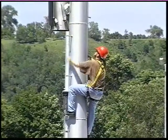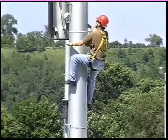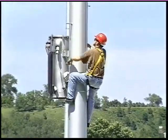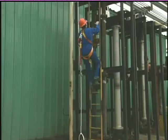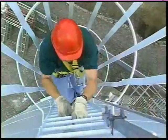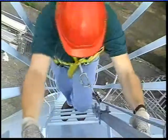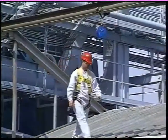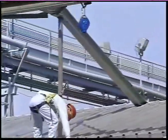Since most lanyards are only 6 feet long, they may not provide enough vertical mobility to do your job. Rope grab and vertical lifeline systems, or self-retracting lifelines, are other types of connectors that allow greater vertical mobility along with added protection. The most important thing to remember with connectors is to stay connected — if you're not connected, you're not protected.